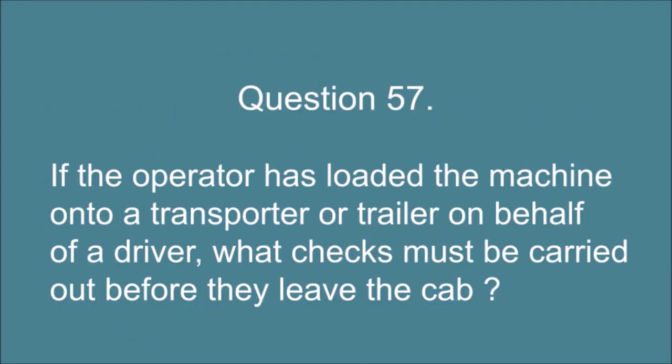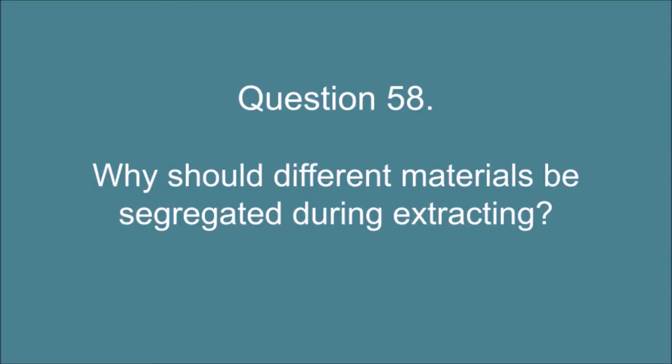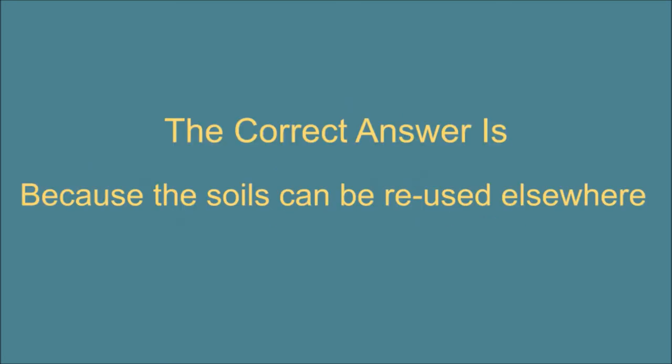Question 57. If the operator has loaded the machine onto a transporter or trailer on behalf of a driver, what checks must be carried out before they leave the cab? The correct answer is: 1. The machine is in the agreed position. 2. Hydraulic operated components are grounded and pressure removed. 3. Parking brake is applied and engine switched off. 4. Windows shut. Question 58. Why should different materials be segregated during extracting? The correct answer is: Because the soils can be reused elsewhere.